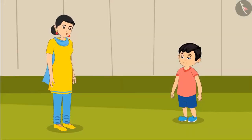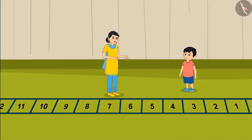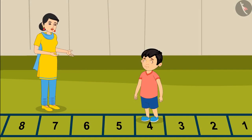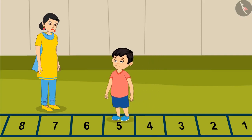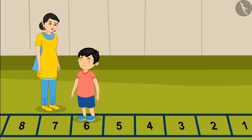Chotto, just like you were jumping forward and backward in class — do you know it can be done with numbers too? Look at these stairs with numbers from 1 to 15. Will you go and stand on number 4? On jumping one step forward from number 4, I reached number 5. And on jumping forward from number 5, I have reached number 6.